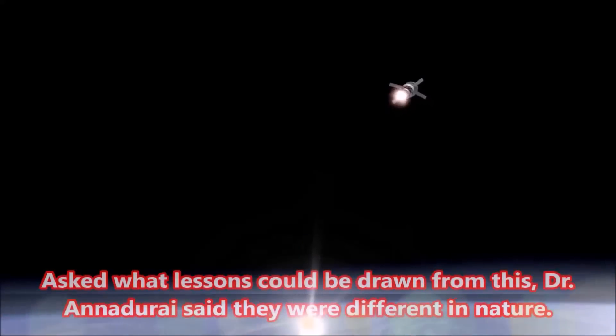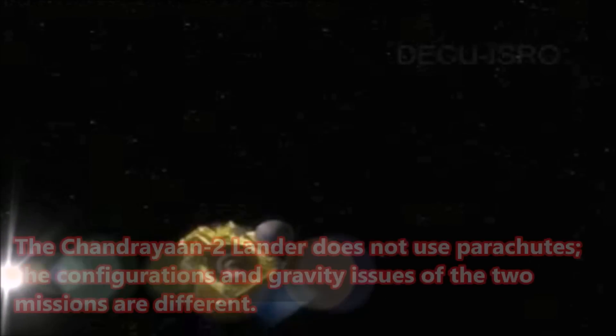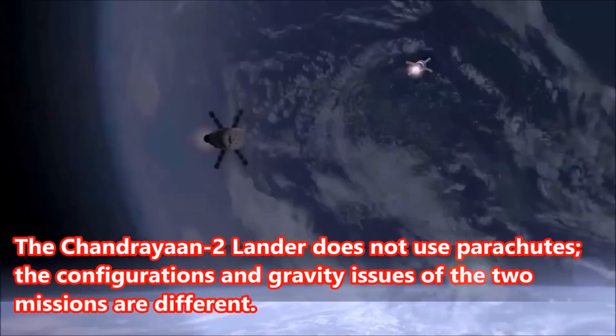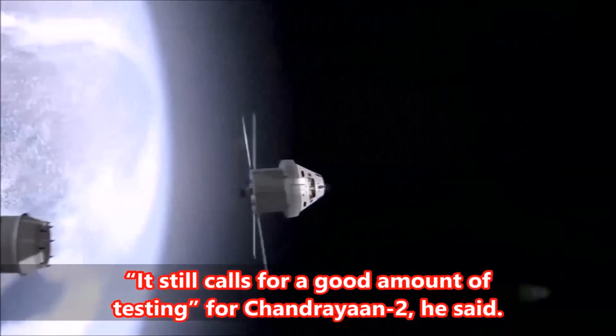Asked what lessons could be drawn from this, Dr. Anajure said the two missions were different in nature. The Chandrayaan-2 lander does not use parachutes, and the configurations and gravity issues of the two missions are different. It still calls for a good amount of testing for Chandrayaan-2, he said.